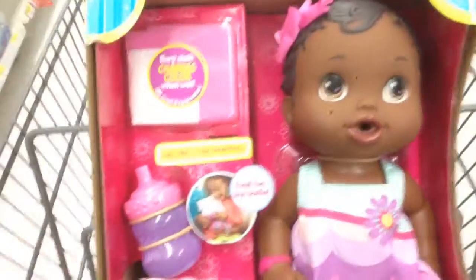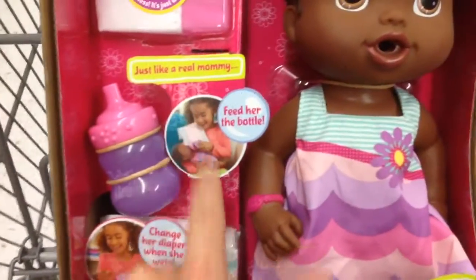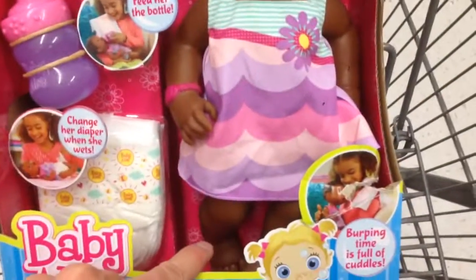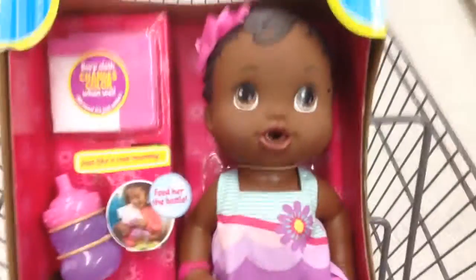They interact with you, but this one — it looks like you feed her the bottle just like a real mommy. Change her diaper when she gets wet. Oh, she gets wet! And it looks like burping time is full of cuddles, so she actually burps.